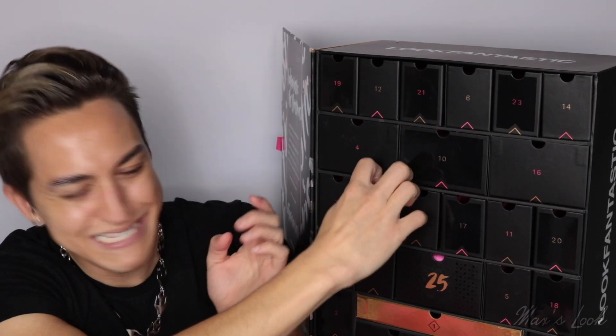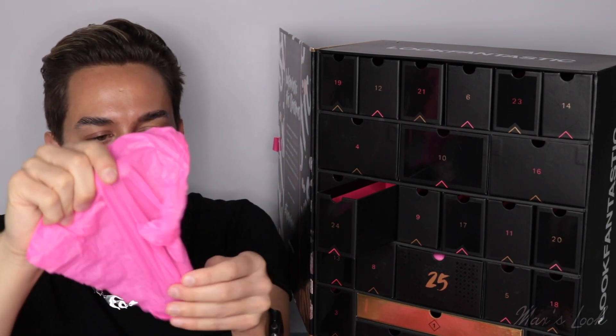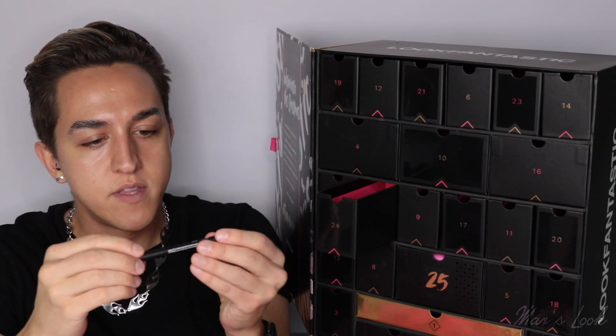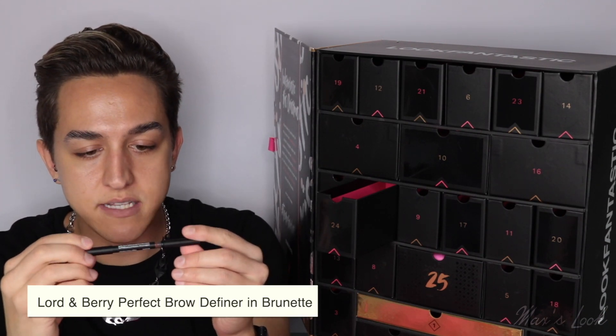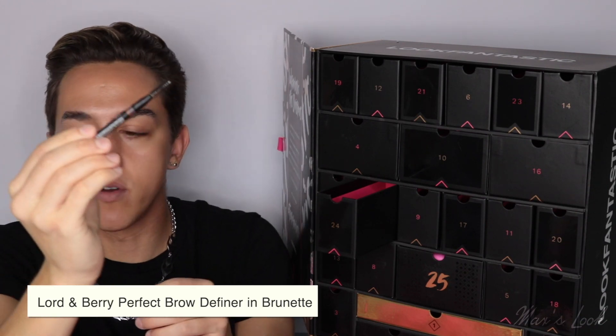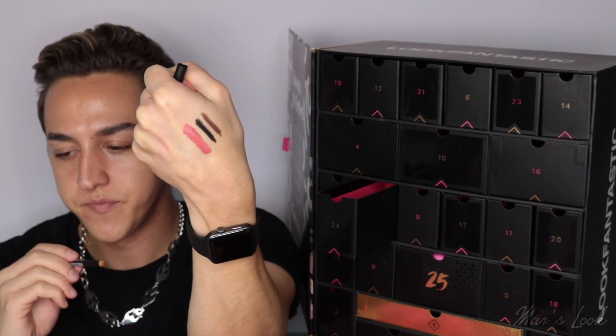Number 24. This is Lord and Berry and it is in Brunette, so I'm guessing it's a brow pencil. Yeah, we've got a spoolie on one side. Let me swatch that next to the eyeliner — it's a really nice deep brown. Love that. Full-size brow pencil.